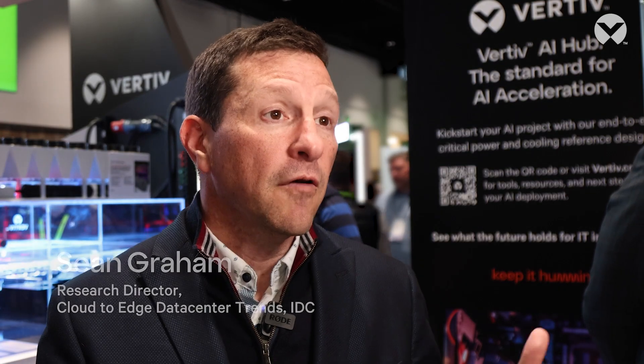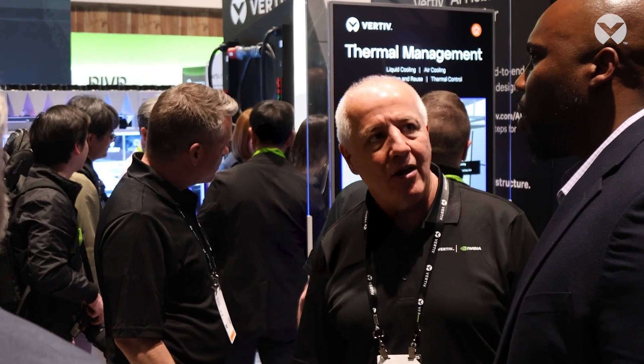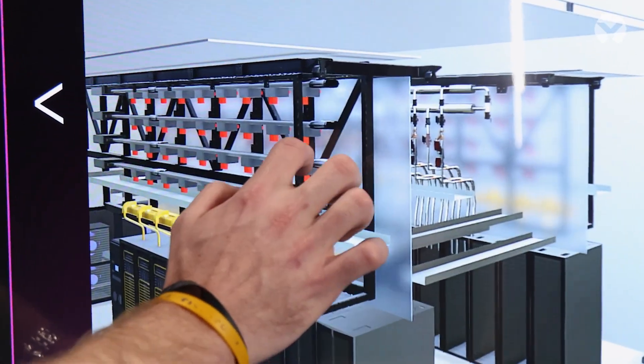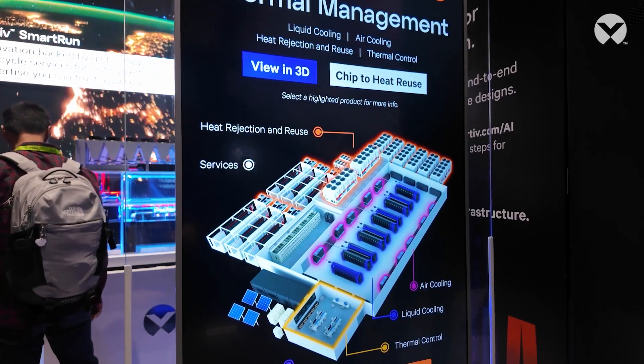Customers want vendors that can provide the entire solution from end-to-end physical services from power to cooling, but as well as professional services across that entire data center stack. They're the only company that I'm aware of that has an end-to-end data center infrastructure solution where that's the only thing that they focus on.